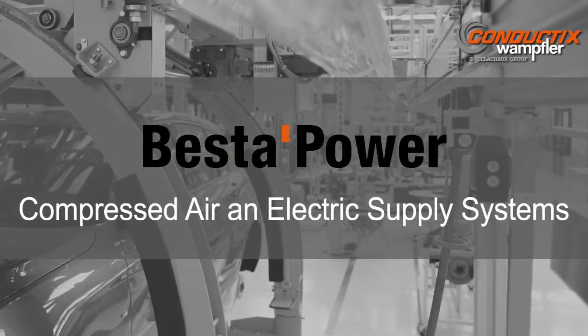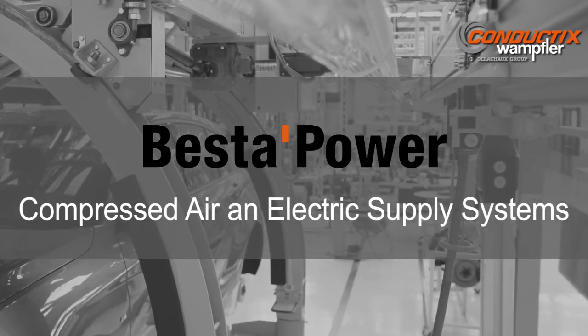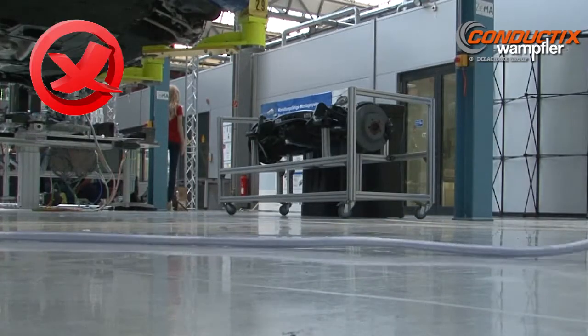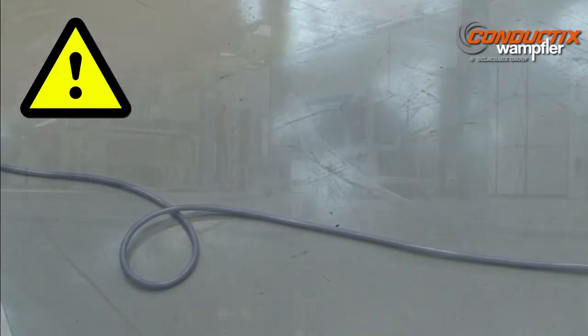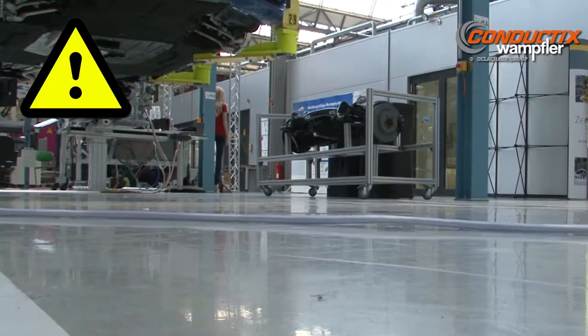Best of Power — the superior solution to deliver compressed air and electric power to workshops and assembly lines. Most traditional workshops use standard cables and hoses to supply energy to their tools. Often these cables and hoses lay loose on the floor in an unorganized manner, creating a trip hazard for shop personnel.